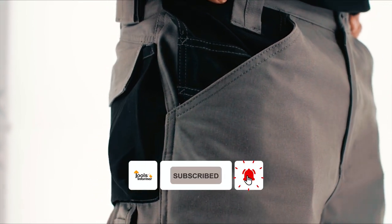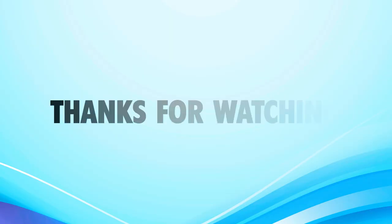That's the end of the video. We hope our best electrician work pants reviews will help you to make the best choice. Thanks for watching.